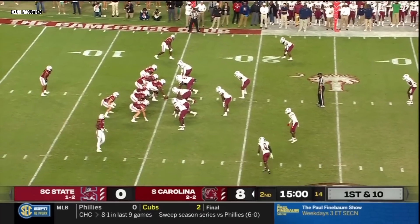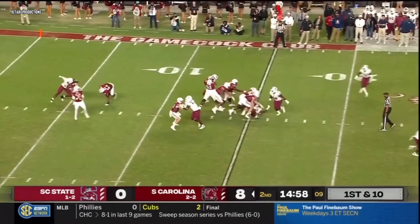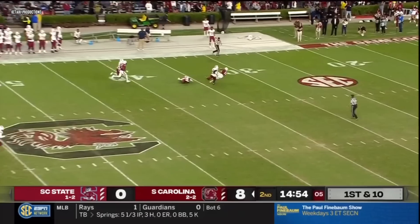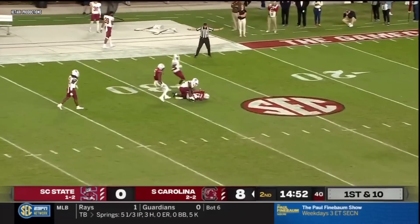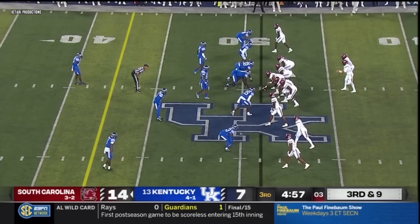Here comes Juice Wells over to the right side. Counterplay — no, play action. Rattler wants to crank one up, going deep down the field. He's got a man — a leaping catch at the 35 by Jalen Brooks over the top of the defender. Marshawn in the ball game.